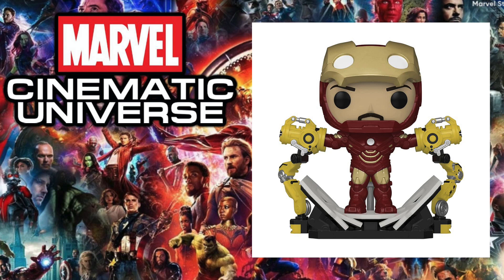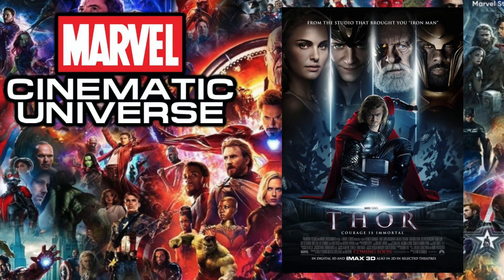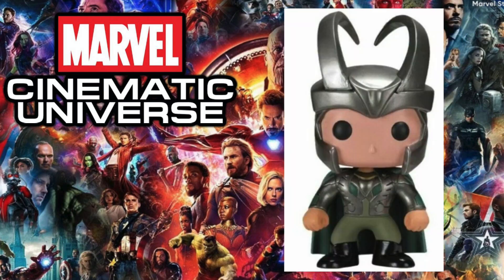Next up is 2010's Iron Man 2, and the pop I have is the Iron Man In Gantry Deluxe pop that also glows in the dark. This is a previous exclusive and one of those pops I actually forgot was in the lineup, especially because the box does say Iron Man 2. Originally I had the Whiplash Moments from the Marvel Collector's Court exclusive, but there's something really cool about this one, especially the glow-in-the-dark aspect, that made it a better pick for Iron Man 2.